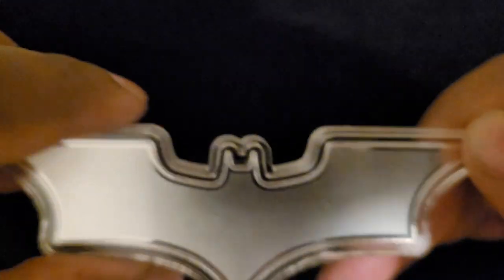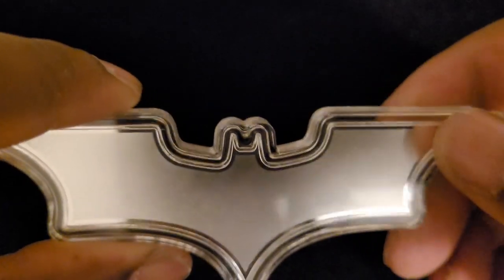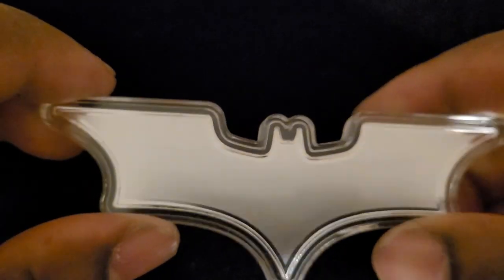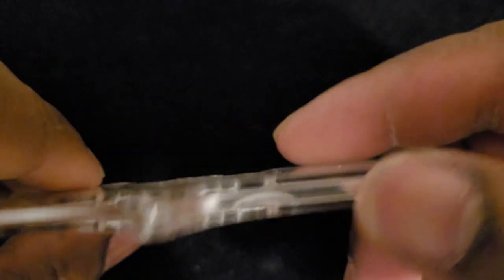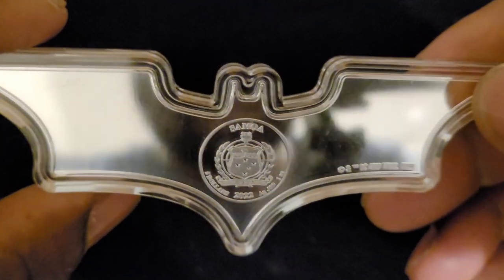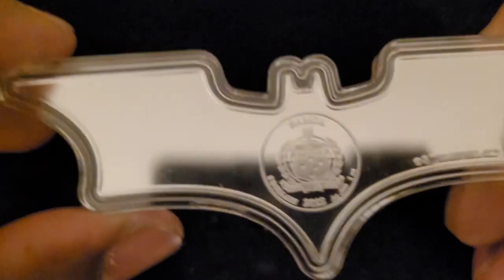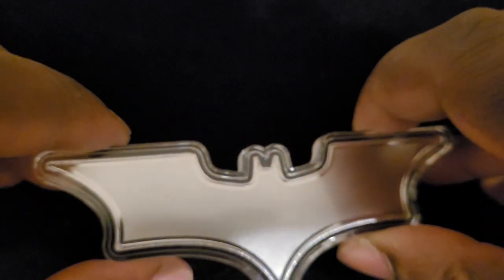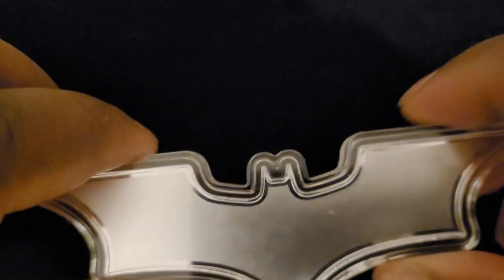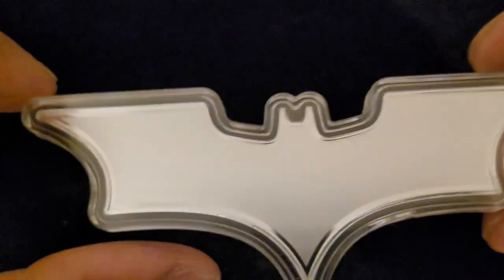It says one ounce silver Samoa. I thought this was really cool — it's more like a collectible than a bullion coin. I do like these more unique coins that are shaped like something besides an actual coin. Look at that beautiful finish — it's a very pretty coin, very shiny. I don't remember the actual mintage but I think there were only about 20,000 of these available.